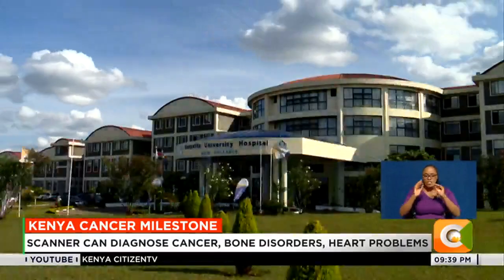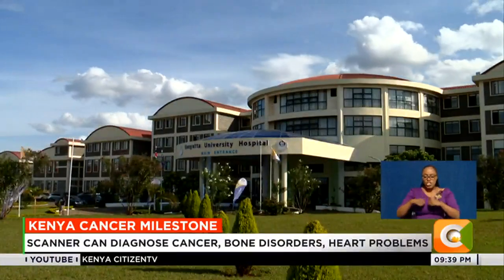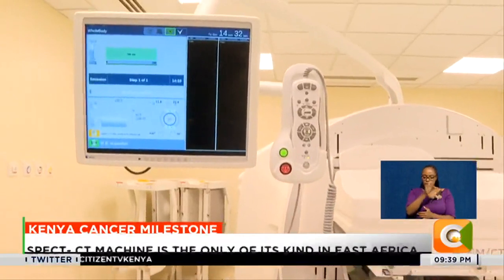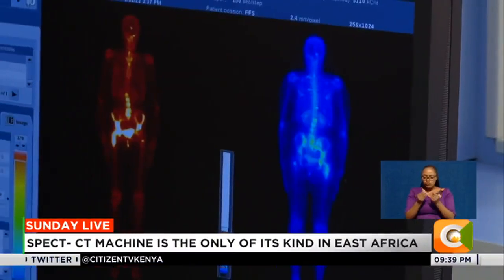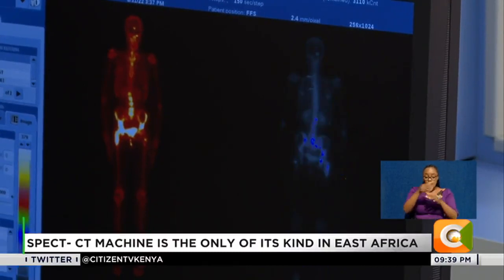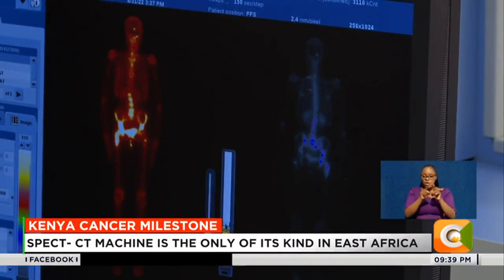Kenyatta University Teaching and Referral Hospital board chair Professor Olive Mugenda says the introduction of the SPECT CT machine is a boost in the war on cancer, especially as the machine is able to detect not just the presence of cancer cells but also the rate of progression in a patient.